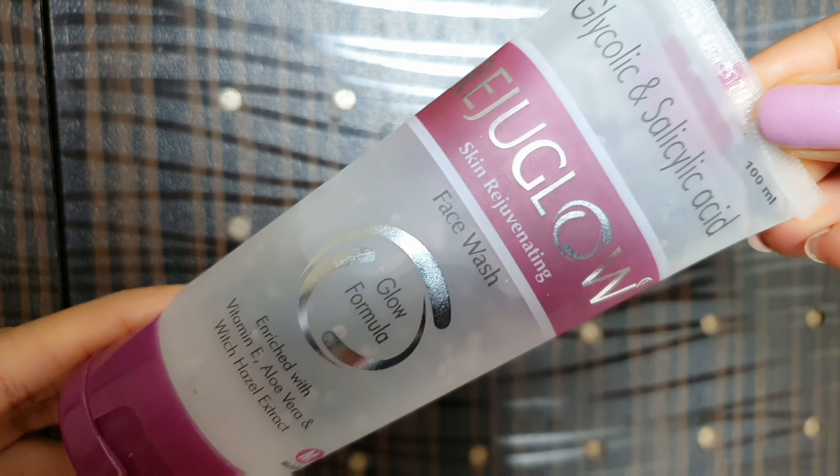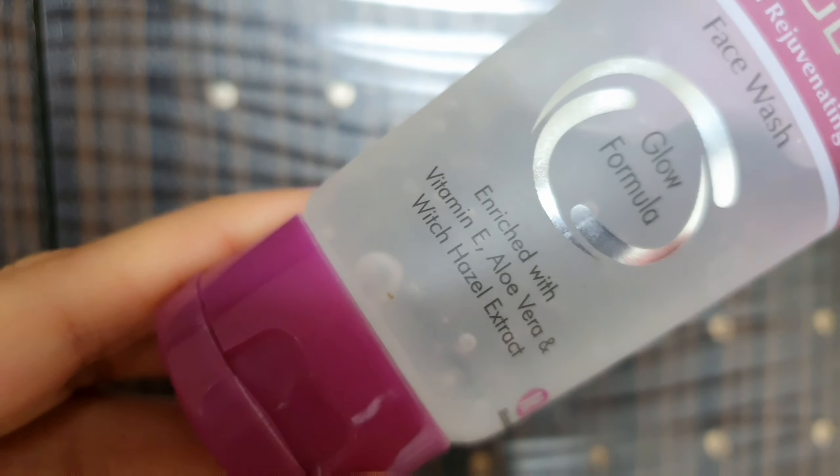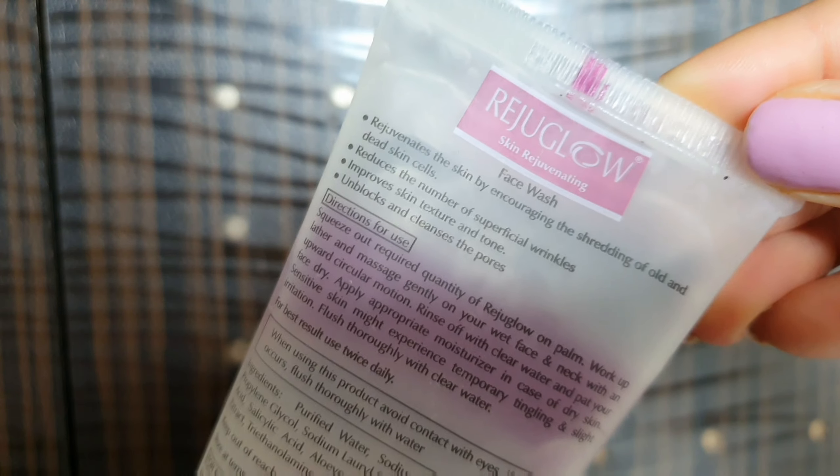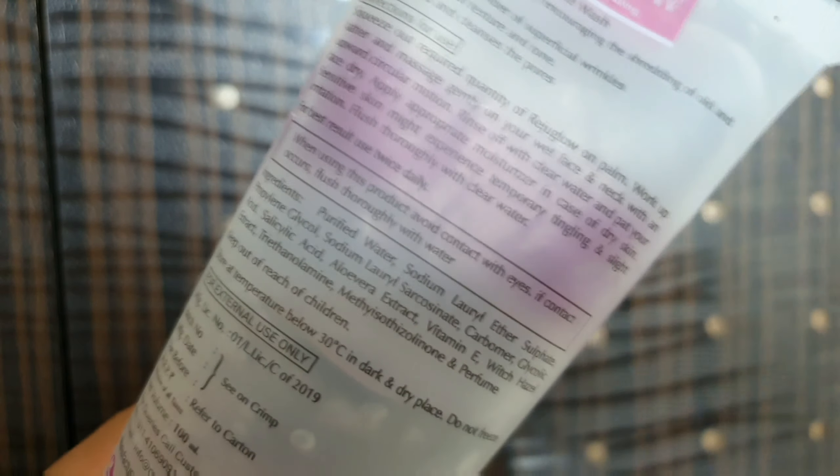This face wash is beautiful because it contains glycolic acid and salicylic acid. As we know, glycolic acid and salicylic acid are skin peeling agents, but here they are incorporated into a face wash — which is why they call it the glow formula. It's also enriched with vitamin E, aloe vera, and witch hazel extract. Vitamin E and aloe vera are excellent for dry-to-normal skin. It also helps in the removal of superficial wrinkles and fine lines — not the deep ones you see in your 50s and 60s, but the early, superficial ones.